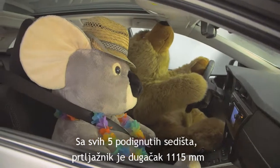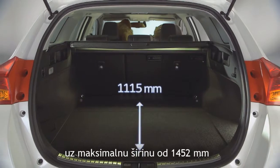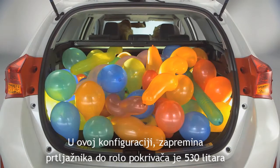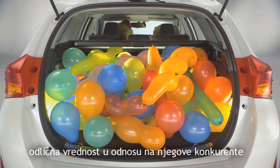With five seats in place, the load space has a length of 1,115 mm and a maximum width of 1,452 mm. In this configuration, boot capacity up to the tonneau cover is 530 litres — an excellent value amongst its peers.